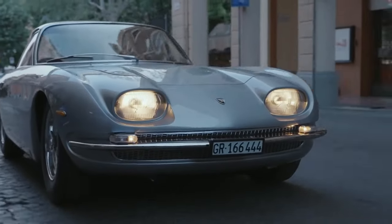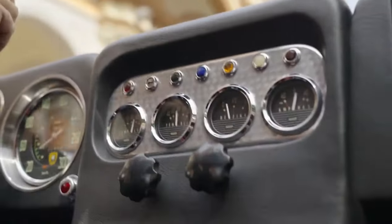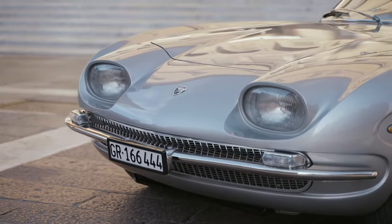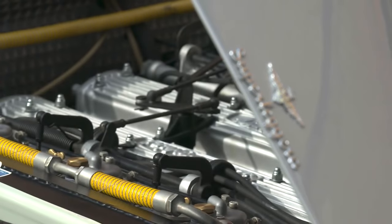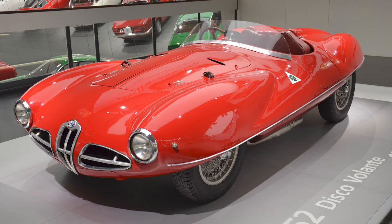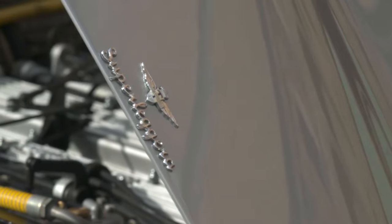The body was redesigned by Carrozzeria Touring, retaining the original profile while cleaning up details of the design to result in a more cohesive appearance. Most notable was the replacement of the prototype's rotating hidden headlights. Carrozzeria Touring is an Italian coachbuilding company established in 1926, known for its collaboration with brands like Alfa Romeo, Aston Martin and Ferrari, creating iconic designs like the Alfa Romeo Disco Volante and the Aston Martin DB4. They are credited with pioneering the Superleggera construction technique, emphasizing lightweight yet strong frames.